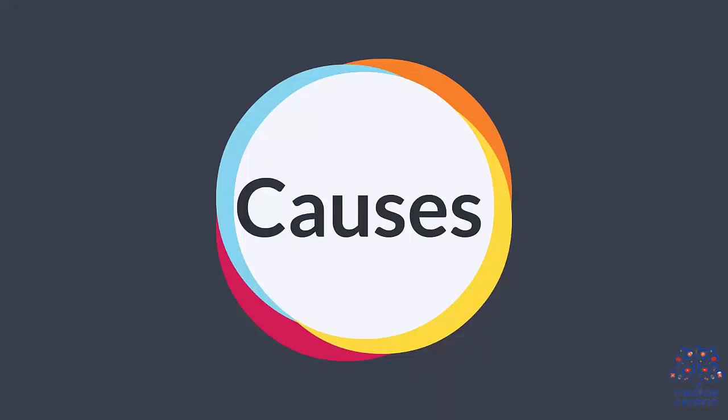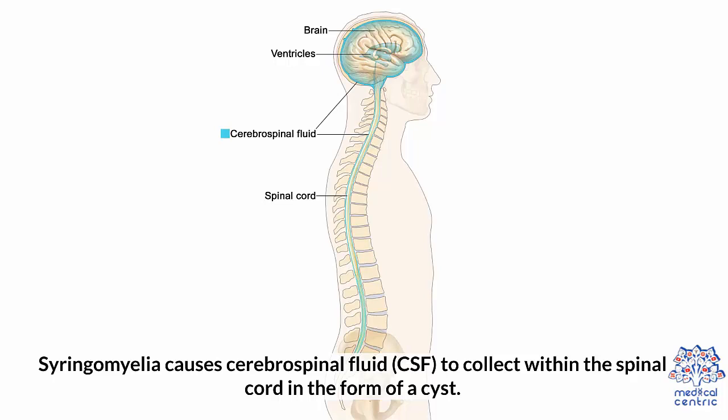Causes. Syringomyelia causes cerebrospinal fluid (CSF) to collect within the spinal cord in the form of a cyst. However, the exact cause behind this is still unknown.